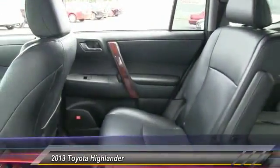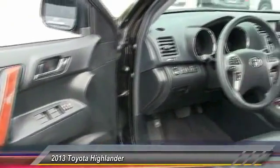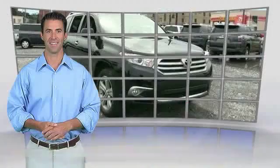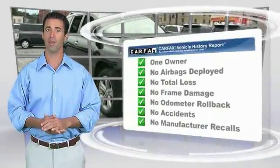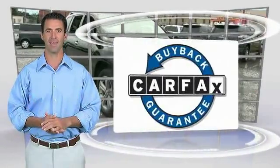Come take a test drive today. This is a one-owner vehicle with the Carfax Vehicle History Report. Be sure to find a complimentary copy of this report online or contact the dealership. This vehicle qualifies for the Carfax buy-back guarantee.